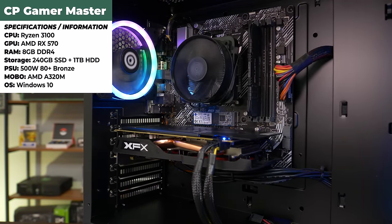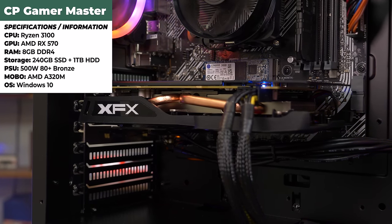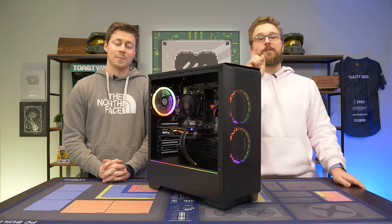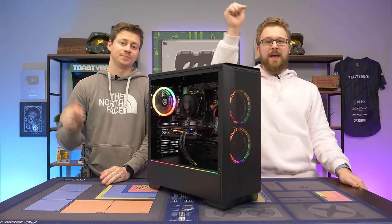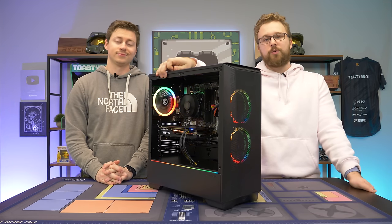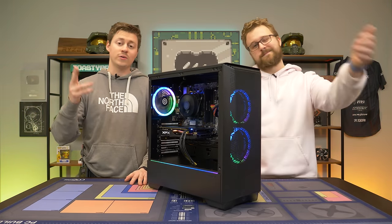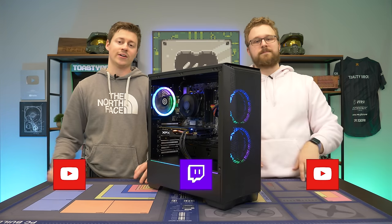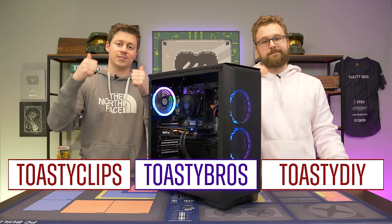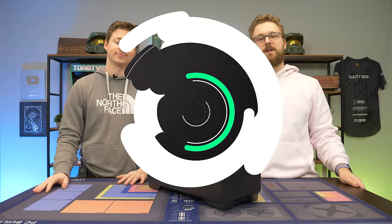As far as the cheapest gaming PC from Best Buy goes, it's a pretty decent option. Check the links down below — there'll be affiliate links that help us out. As always, we hope you guys enjoyed today's video. Check out our other two YouTube channels and our Twitch at twitch.tv/ToastyBros, and don't forget to like, comment, and subscribe. We'll see you in the next one!